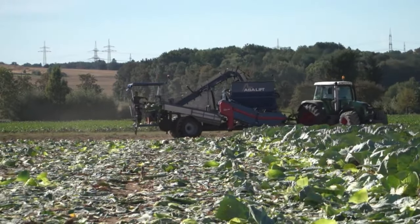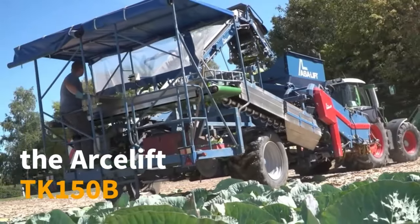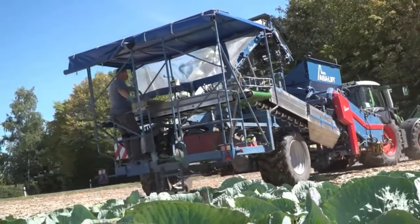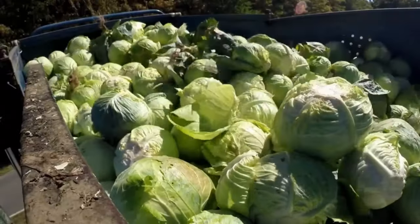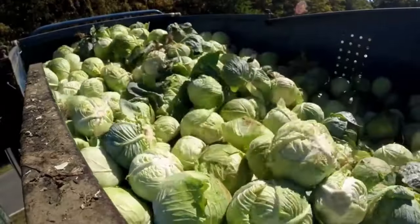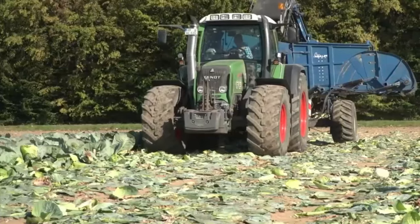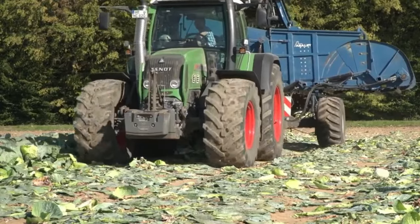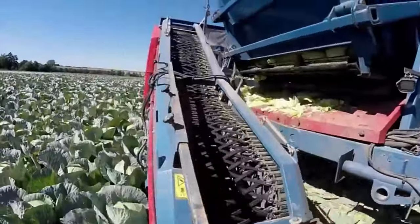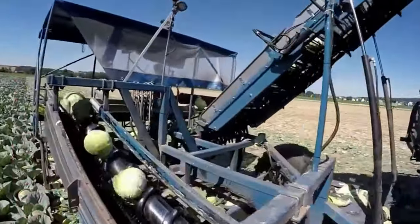Meet the Arslift TK 150B, a remarkable cabbage harvester that showcases cutting-edge technology. This specialized machine features a one-row configuration and a substantial five-ton bunker, ensuring efficient and high-capacity cabbage harvesting. With precision and an innovative design, this harvester streamlines the harvesting process, delivering optimal performance in the field.